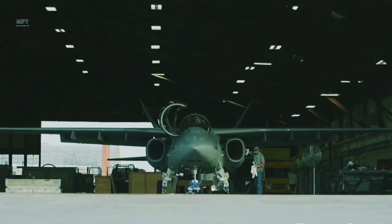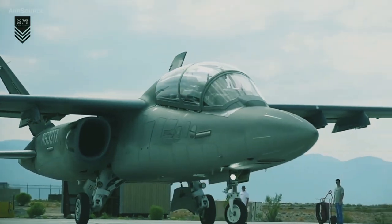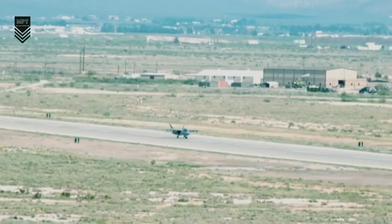The Scorpion's low cost is due to a number of factors, including its simple design, its use of commercial off-the-shelf components, and its production in a low-cost country.